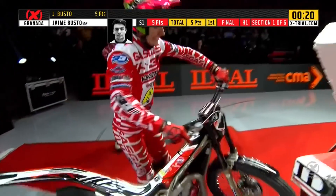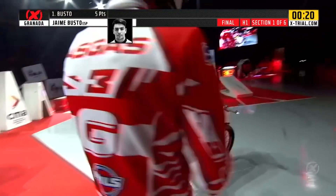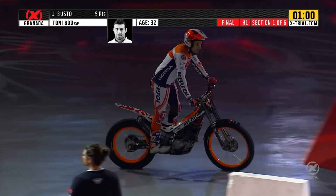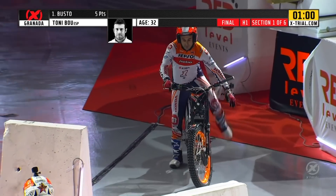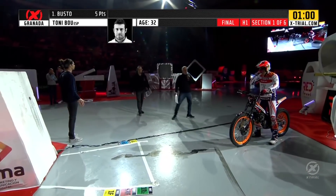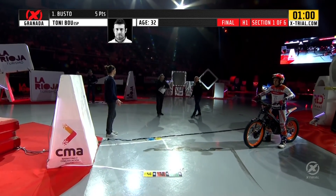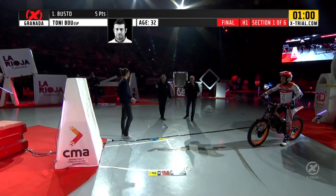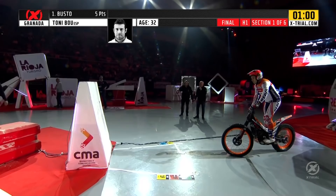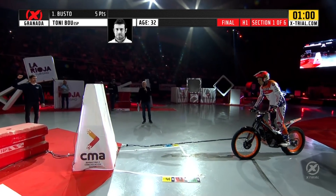Now the tension begins to mount. What can Tony Bou do? Busto tried his heart out — he was clean over the first direction of that section one, which is the direction they tackled in round one. Busto dropped one mark on that occasion; he's cleaned through this time. He was on course to be the first rider to clear section one in that direction until it all went wrong on the return.